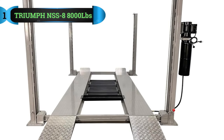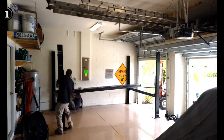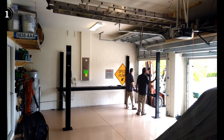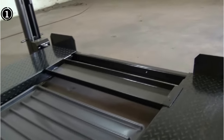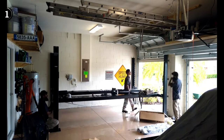List number 1: Triumph NSS 8 — 8000 pounds. For fulfilling all your vehicle requirements, the Triumph NSS 8 stands out as an exceptional choice, excelling in both storage and maintenance capabilities. It sits at the pinnacle of this review due to its myriad essential features that deliver remarkable performance, and its commendable pricing is aptly aligned with the quality it delivers. Included in the package are a caster kit, a jack tray, and three drip trays. The caster kit imparts impressive mobility, allowing effortless maneuvering around your garage, while the jack tray lets you elevate one end of your vehicle and the drip trays prevent fluids from dripping onto the vehicle's underside.